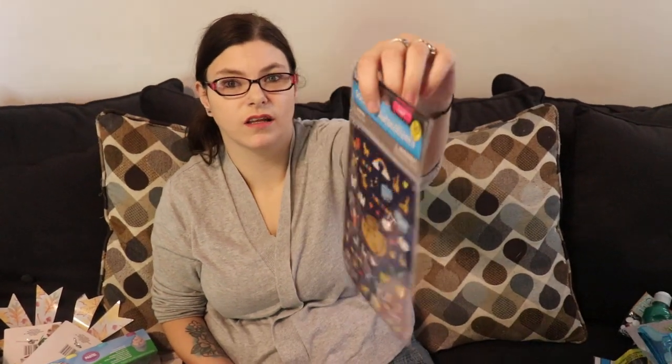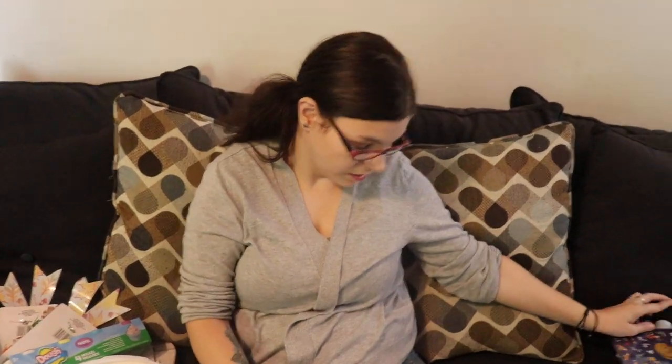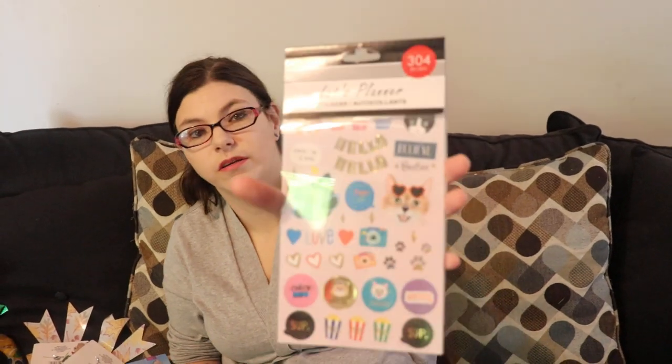I got these clips to put on snack chips and stuff like that, because my kids don't know how to close anything and they go stale. I got two packs of Noah art stickers because I love stickers, and Monster loves stickers — why not. I got this planner stickers pack with 304 pieces — so cute. And these are little paintbrushes to go with the green paint I got.